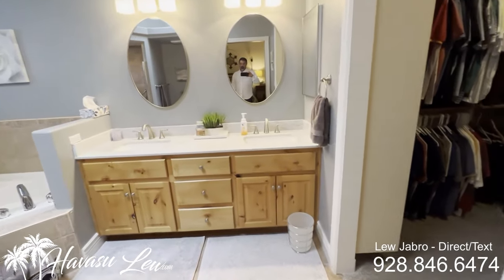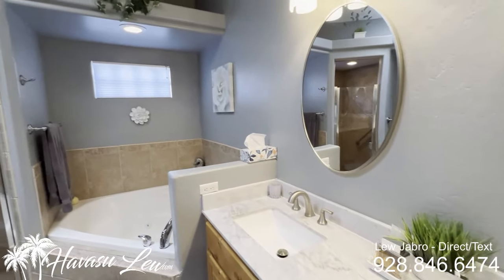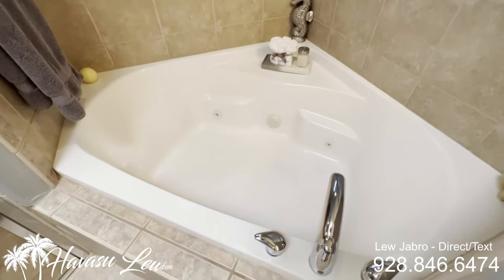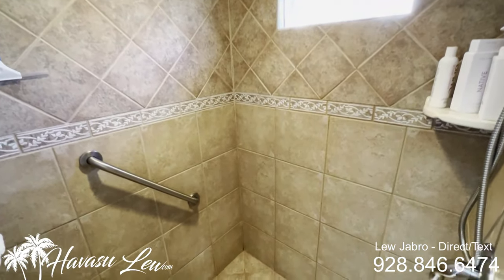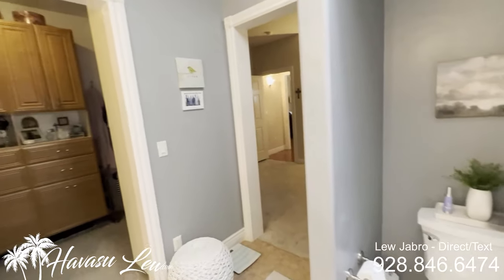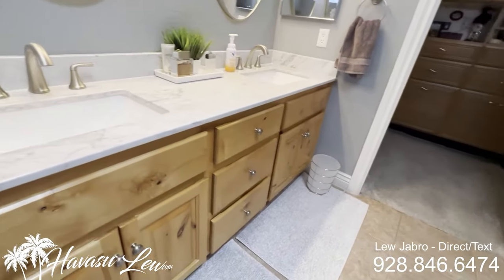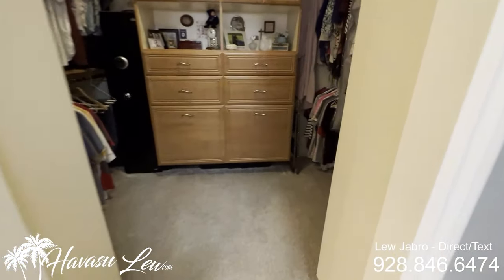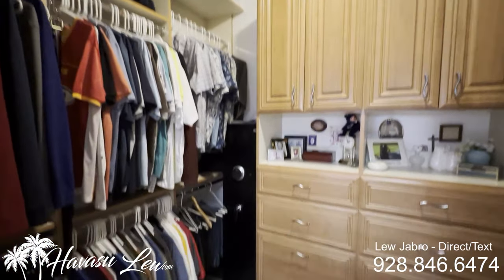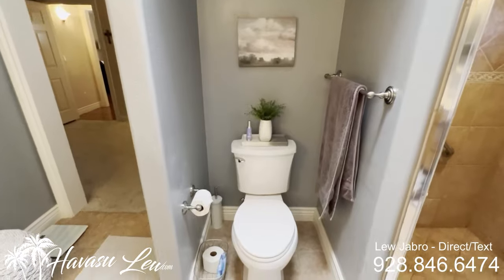You have a pretty big master bath. Looks like quartz tops, dual sinks, skylight, and a big jetted tub. You have a walk-in shower — all tile. There's also a decent sized walk-in closet. The toilet does not have its own door.